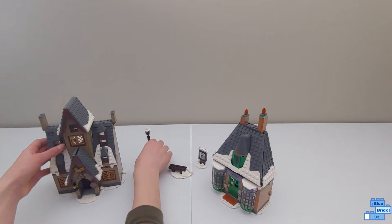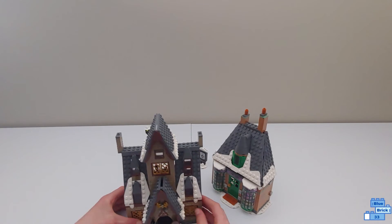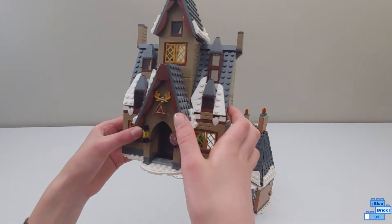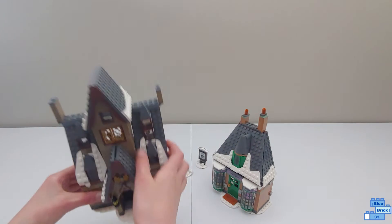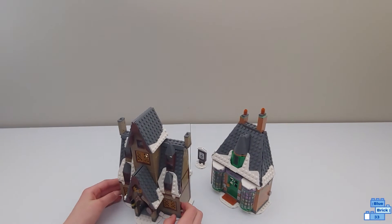Here's the Three Broomsticks. There are some windows here and more windows down there. The sign here says Three Broomsticks, there's some detailing on top, and then another sign with a lantern there. I like how this all comes together with the shield piece on top, and this looks pretty good too.